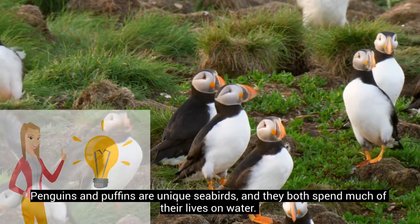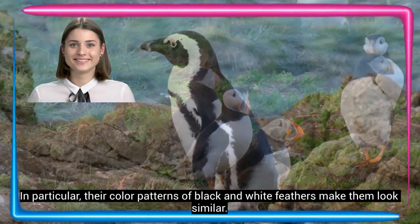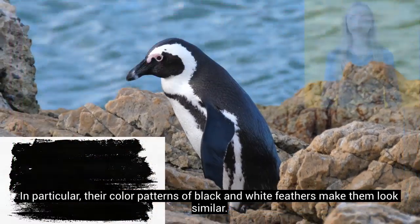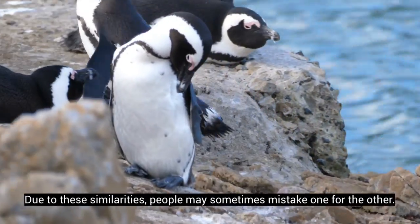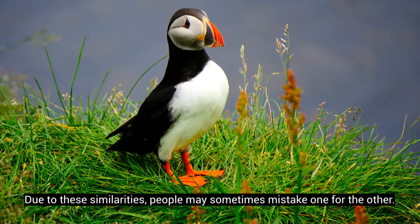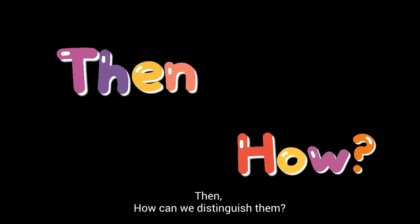Penguins and puffins are unique seabirds, and they both spend much of their lives on water. In particular, their color patterns of black and white feathers make them look similar. Due to these similarities, people may sometimes mistake one for the other. So, how can we distinguish them?